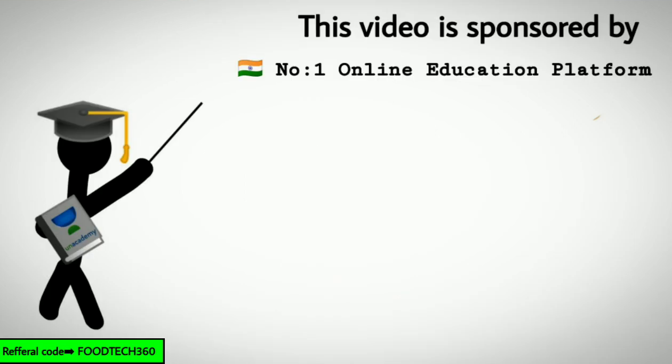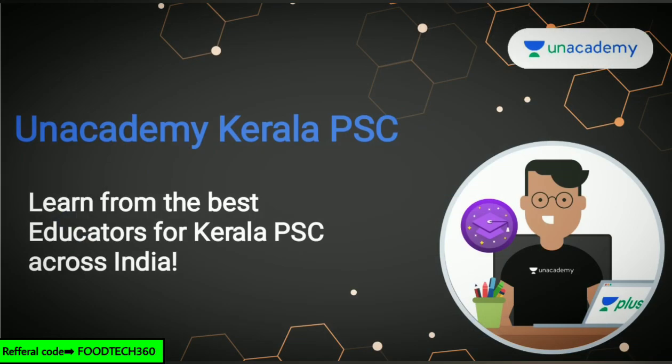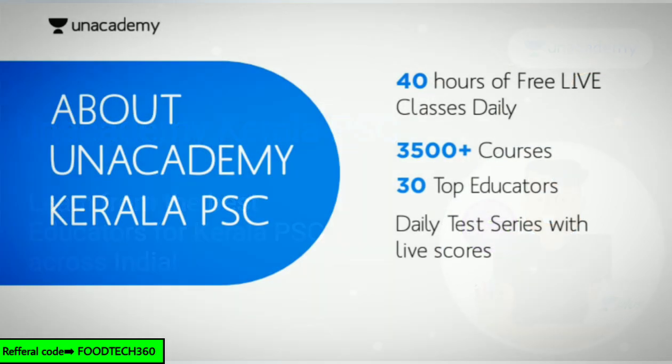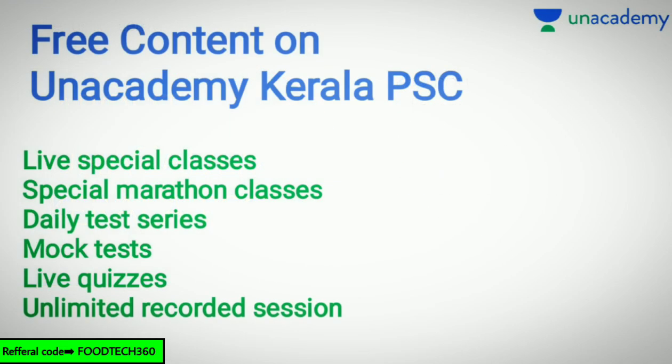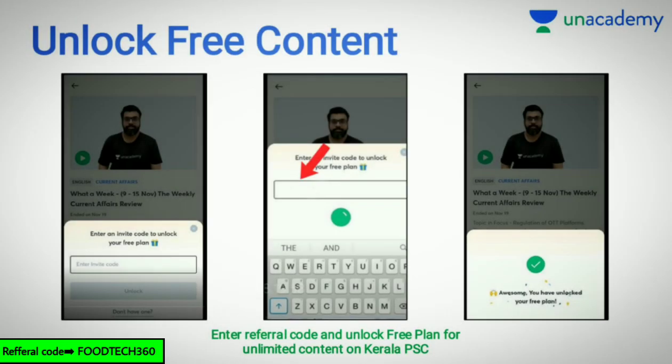This video is sponsored by India's number one online education platform Unacademy. We are so happy and proud to be a partner channel of Unacademy. Unacademy is providing live special classes, special marathon classes, daily test series, mock tests, live quizzes and unlimited recorded sessions. Download the Unacademy learning app from the Play Store, sign in, choose Kerala PSC as your required course, and click on free live classes. After that it will ask for a referral code — you can use Futec360 to unlock all free classes and free tests. The Unacademy learning app link is given in the description.